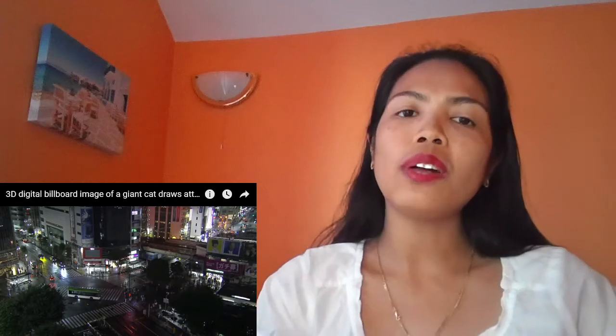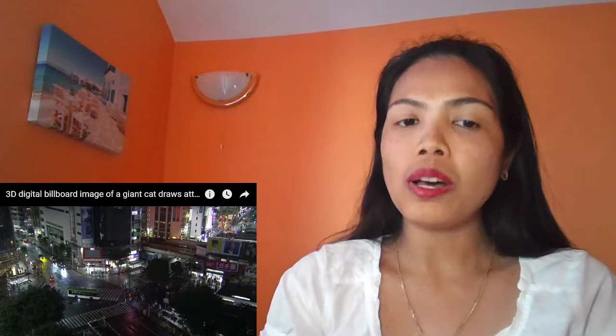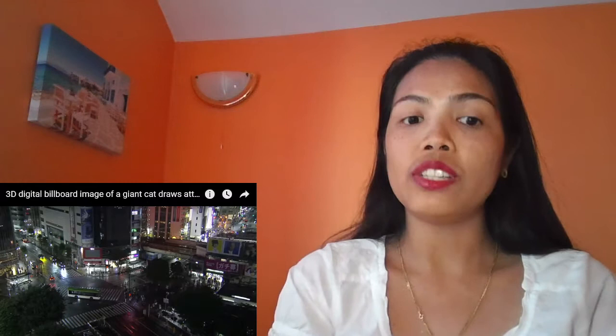Hello guys, welcome back to my channel. In today's video we will be reacting to a 3D digital billboard image of a giant cat that draws attention in Tokyo. I'm very excited for this one — it's the first time I can see the video, so I really don't have a clue what this is.